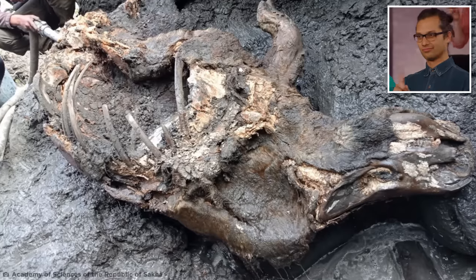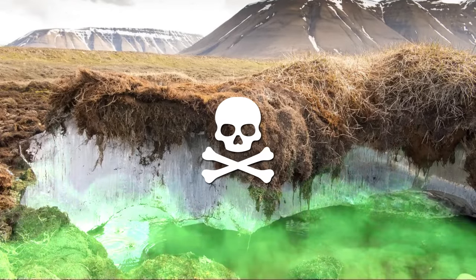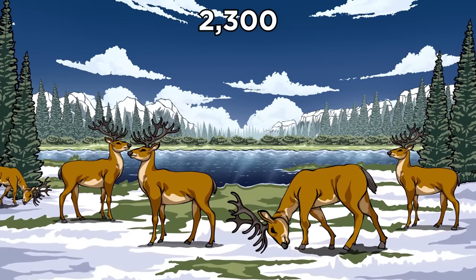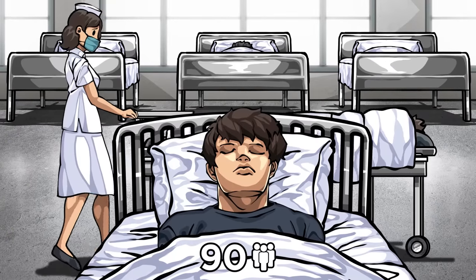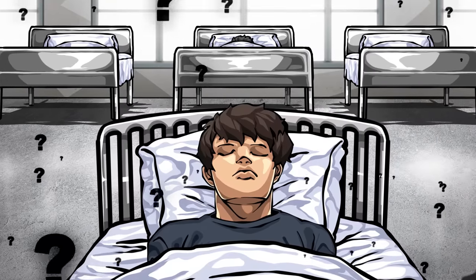Woolly rhinos aren't the only thing hiding in the frozen depths of Siberia. Back in 2016, something far more lethal emerged from the region's permafrost. That summer, without any warning, 2,300 reindeer suddenly dropped dead. At the same time, 90 local residents were hospitalized with a strange disease. What was the cause of this mysterious malady?